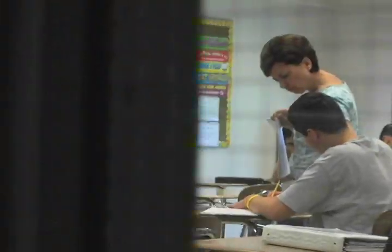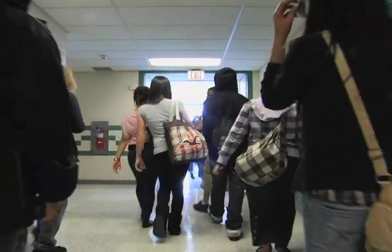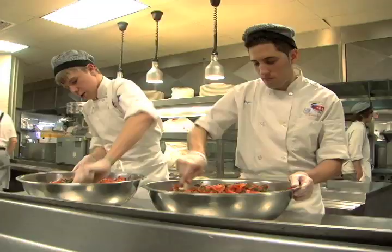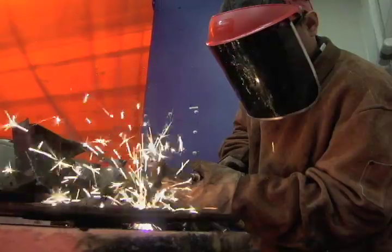LCTI has three different attendance options. The full day option allows students to come all day in the academic center. Most of our students take advantage of our half-day enrollment option, where students spend half of their day at their sending school and the other half in their chosen program. We also have flex-time enrollment, where students can come to LCTI for as little as one hour a day to get the career and technical training they need.